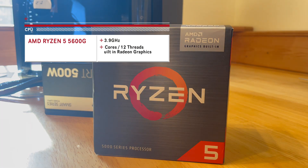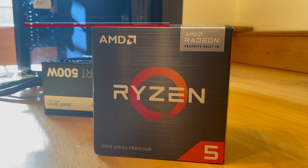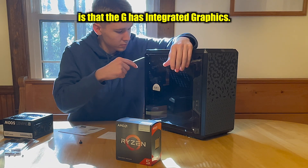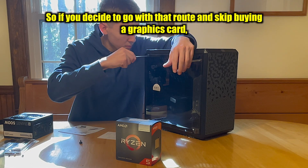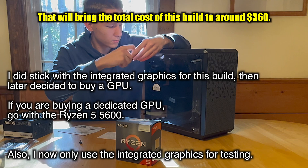For the CPU, we picked out the AMD Ryzen 5 5600G. This is a 6-core multi-threaded processor with a clock speed of 3.9GHz. If you are adding a graphics card to this build, you can just go with the regular Ryzen 5600. The only difference is that the 5600G has integrated graphics, so if you skip buying a graphics card, that will bring the total cost of this build to around $360.